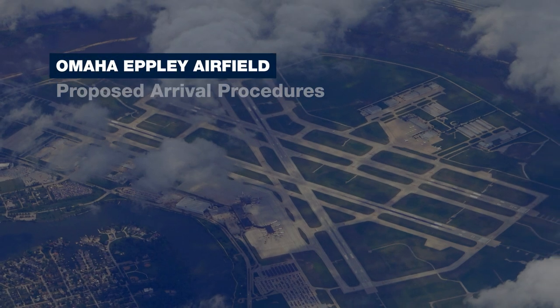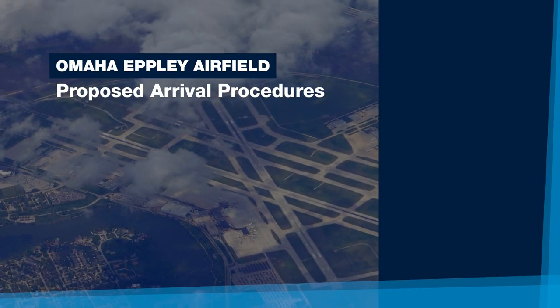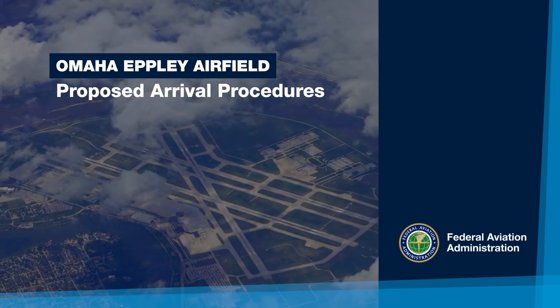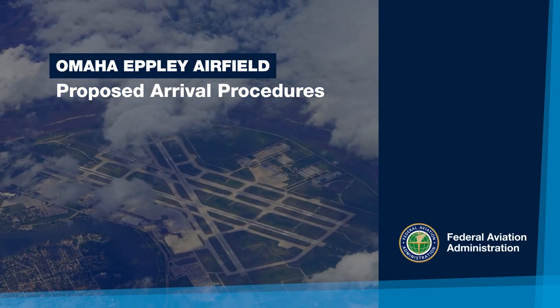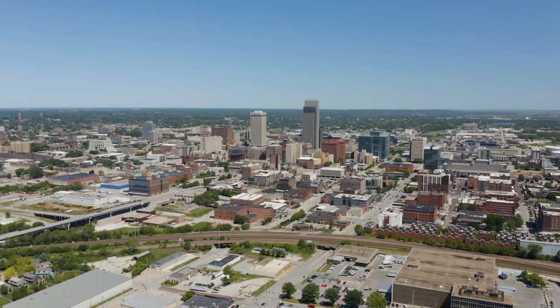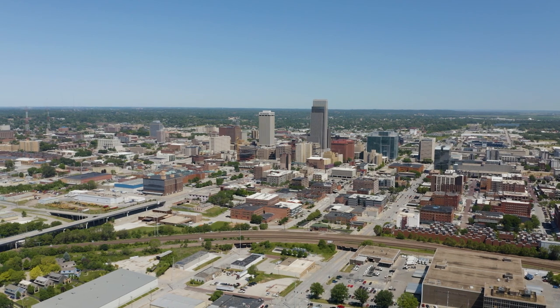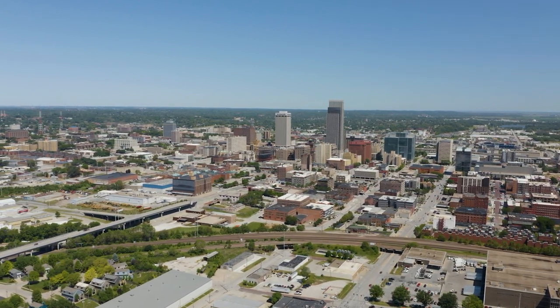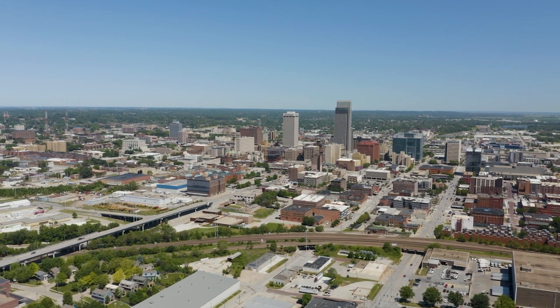The FAA is updating arrival procedures at Omaha Epley Airfield in Omaha, Nebraska. These new procedures will allow aircraft to enter the airspace surrounding the airport more efficiently. This project is part of the FAA's nationwide strategy to modernize the entire national airspace system and meet the future demand at busy airports.